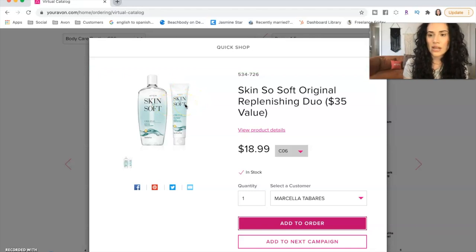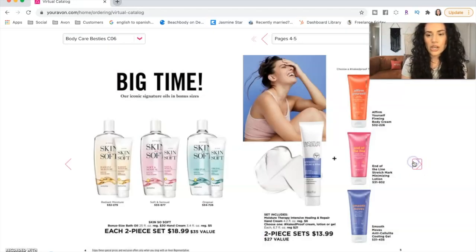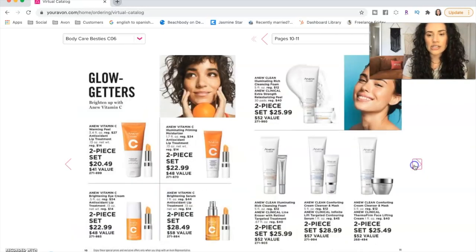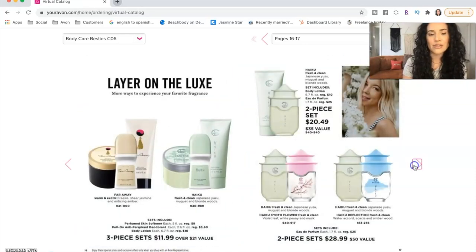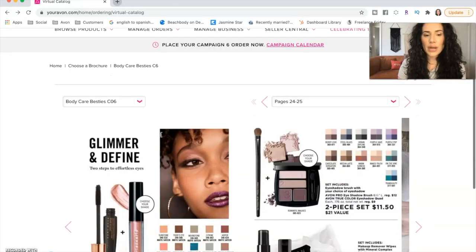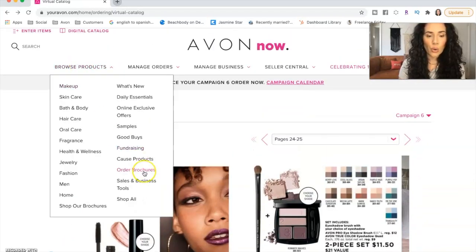If you're a representative watching this, you would get your representative discount on top of that. As you can see, there are a ton of offers in these books — from skincare to makeup to fragrance. If you actually want to buy more of these flyer books, go to browse products, then order brochures, and order some of those flyers.